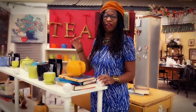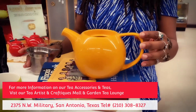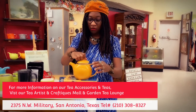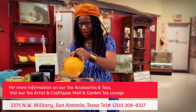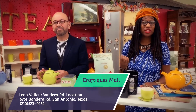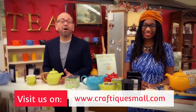Welcome to our tea corner. We have a wide variety of different teas and tea accessories. Here we have one of our teapots that comes with a tea infuser. You put the tea inside the infuser, fill the pot with hot water, stick the infuser inside, cover the lid, and wait three to six minutes according to the instructions on the tea packet — and you're ready to pour a nice cup of tea. You can find these items here at the Craftyx Mall on Bandera, or at our Garden Tea Lounge on 2375 Northwest Military Highway in the San Antonio area.